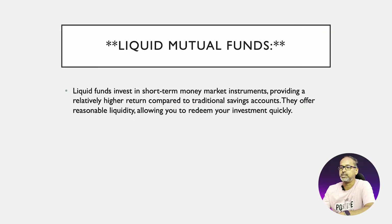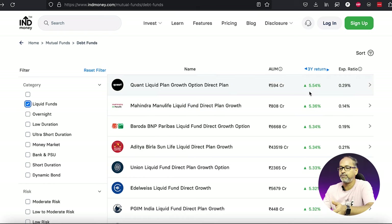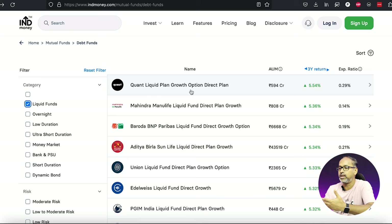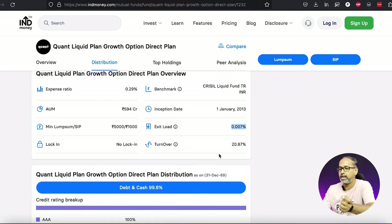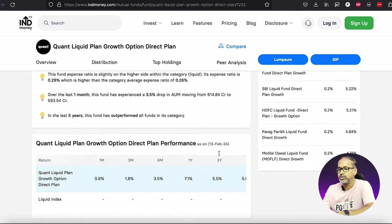The next suggestion is mutual funds — but rather than going the equity route, go with liquid mutual funds. These are basically money market instruments. There are a lot of debt funds available in the market — choose liquid funds, which give you around six percent returns, and in some instances even better. These liquid funds normally have a very low expense ratio — almost 0.07 percent — and the exit load is almost close to nothing, so it's always preferred to pool your funds into liquid funds.